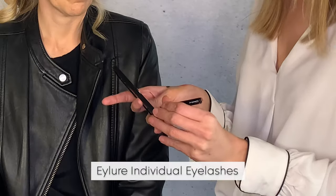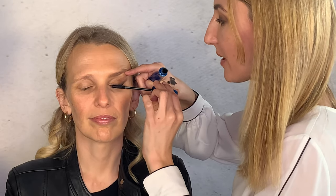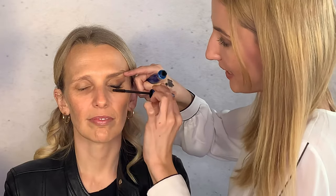Refresh with concealer under the eye again. The best tip for anyone in their 40s is to invest in individual eyelashes and learn how to apply them yourself — it is literally the most instant lift in your eye that you will ever get. Using Eye Lure individual lashes, then apply mascara to blend natural and additional lashes together.